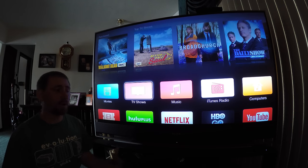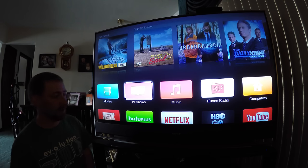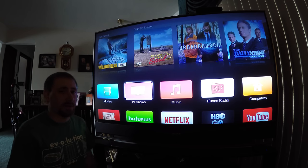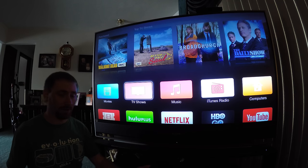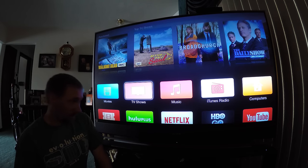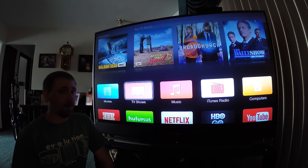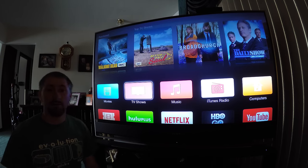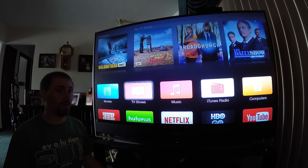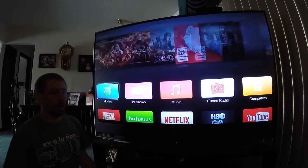Apple just keeps bringing out new apps. Unlike the Roku, the Amazon Fire TV, or any other streaming sticks or smart TVs, you don't add apps to the Apple TV — it has all of its apps built in. Every time there's an update, if you leave yours on automatic update, you'll wake up and there'll be another app. Sometimes you'll get four in two days, then not see another one for a month — it's whenever they have their partnerships.